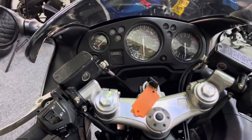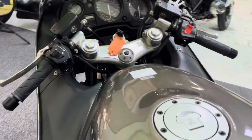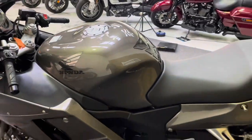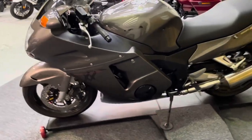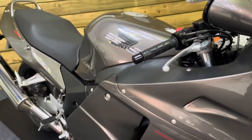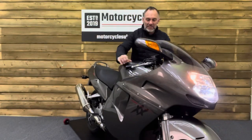Analog dials of course on this modern classic. So this bike is an absolute collector's piece, I'm sure you'll agree. If you are looking for a Super Blackbird, then look no further than this absolute beauty. So let's fire this one up and have a listen.